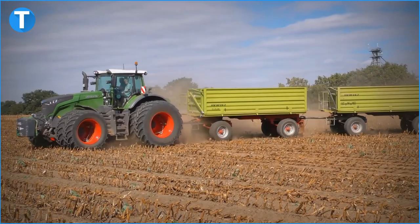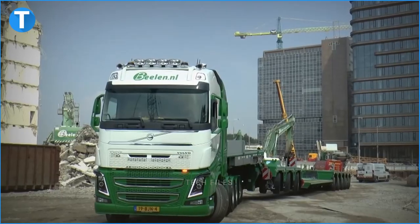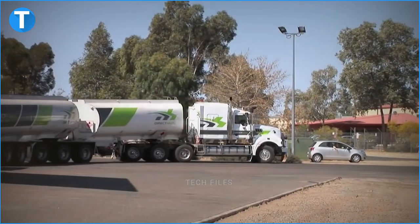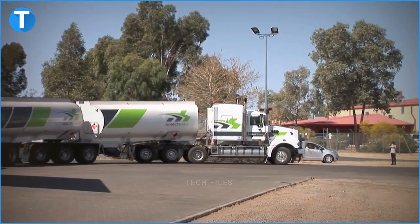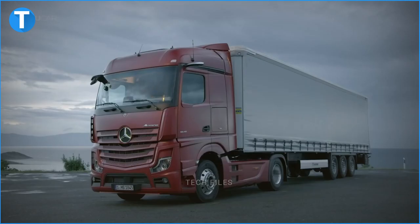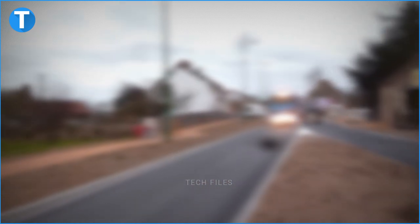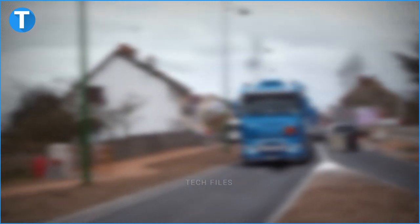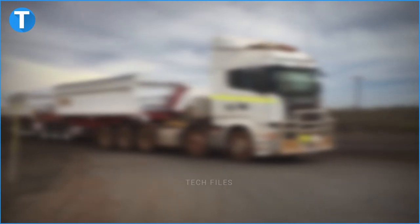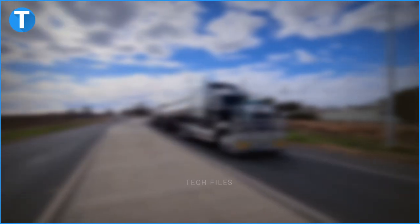Which road train did you find particularly interesting? Why don't you let us know in the comments box below? That is all for a detailed look at 10 of the most massive and longest road trains on the planet. If you enjoyed this video, please give us a like and don't forget to drop a comment to let us know what you think. Check out our other videos and subscribe to the channel to be part of the family. Toggle on the notification icon so you can get updated on our new videos as soon as they're uploaded. See you in the next video.